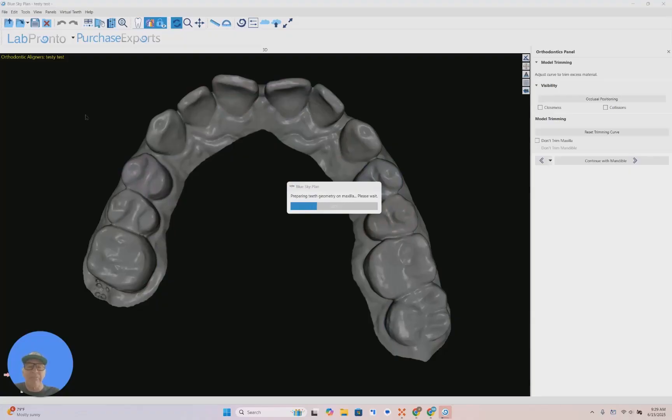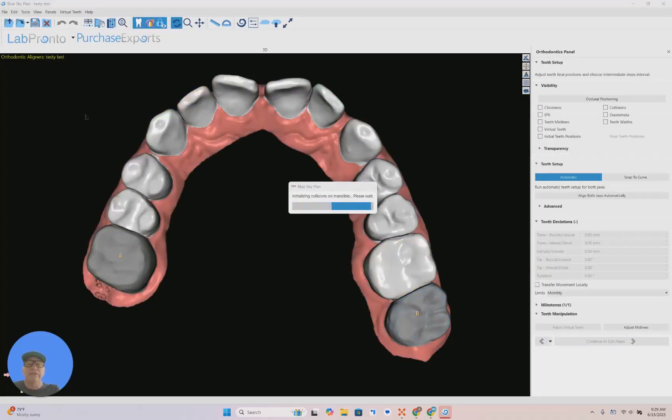AI is everywhere now — you're going to hear AI everywhere. AI is revolutionizing our treatment plans, our workflow, and the way we do dentistry.